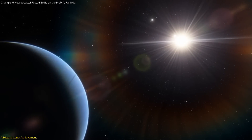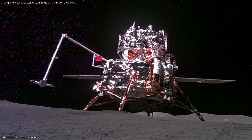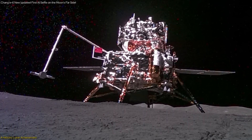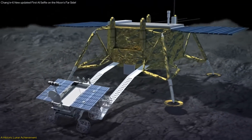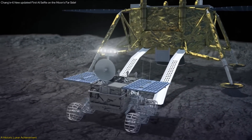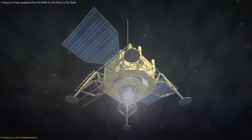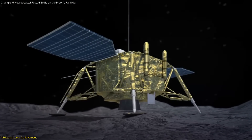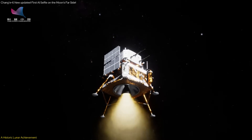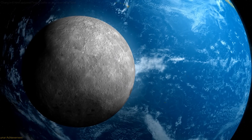In a groundbreaking leap for space exploration, China's Chang'e-M mission has made history by capturing a selfie on the moon's far side. This video will delve into the incredible journey of this AI-powered mini-rover and its remarkable accomplishments. We'll explore how this selfie was taken, what the future plans of this mission are, and what it means for the future of space exploration.